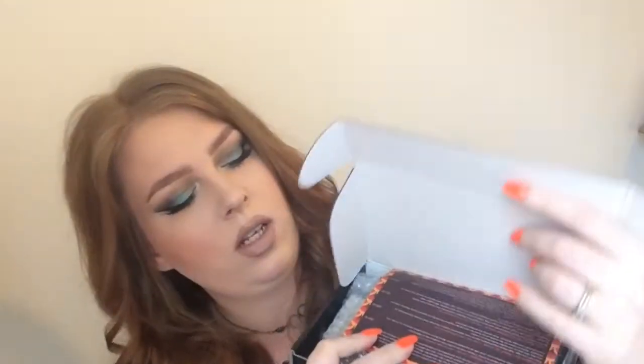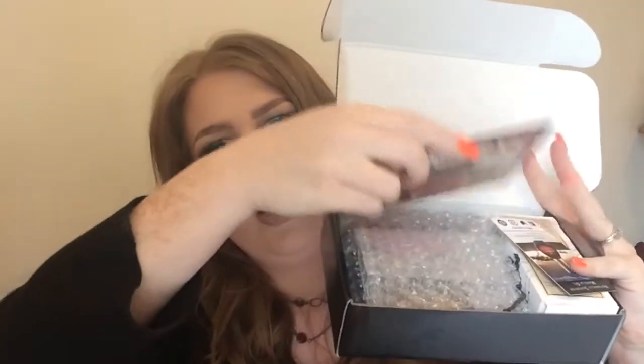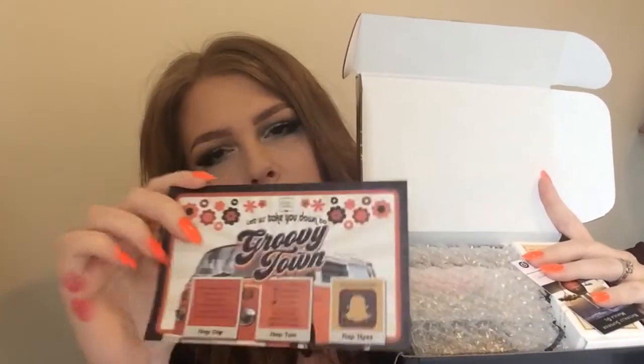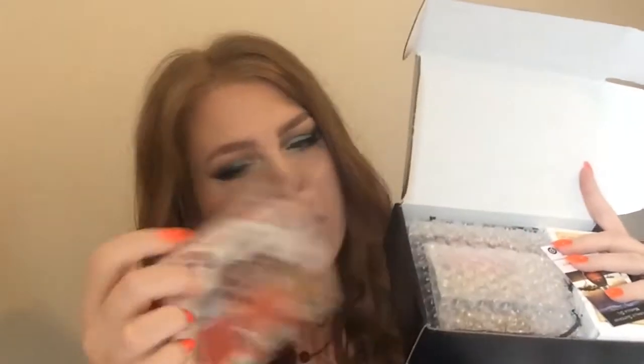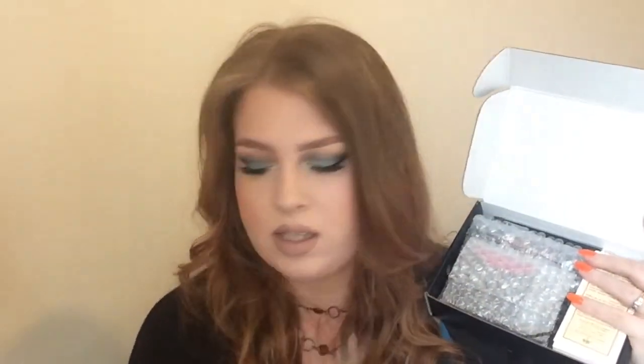Well, that was it for Ipsy. Let's go ahead and open up BoxyCharm. Here's the handy dandy card that gives us all of the products and their retail value. The front says Groovy Town — let us take you down to Groovy Town. First thing I see is a coupon for Marula Pure Beauty Oil. It says get 25% off your next purchase on marula.com.